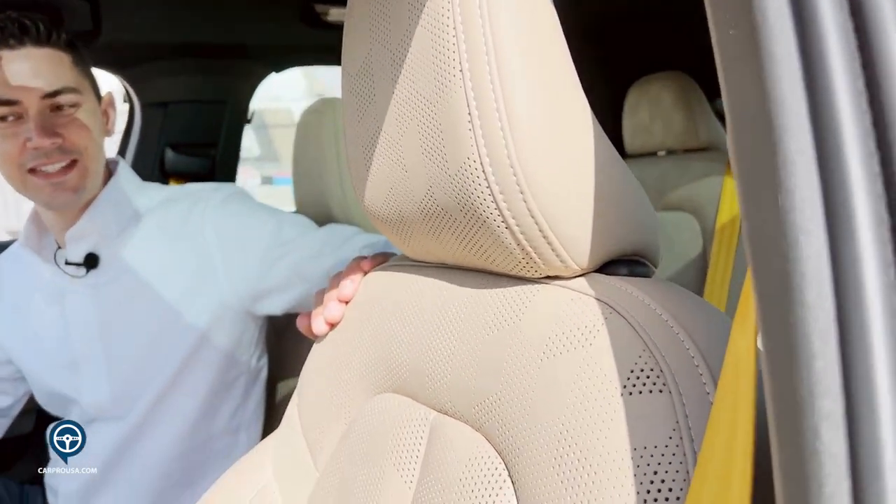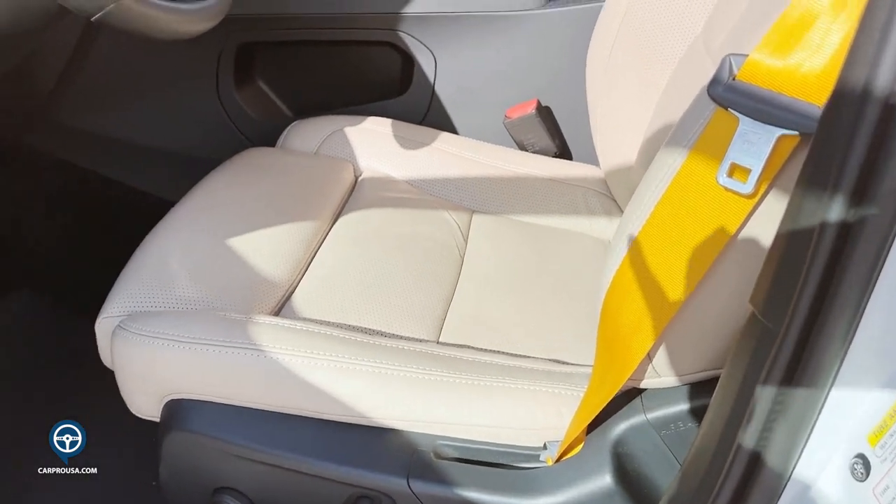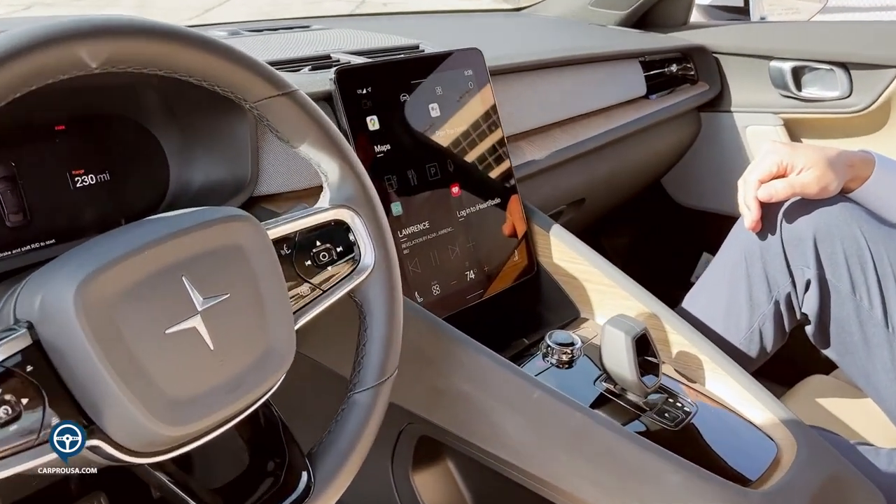This vehicle does have Nappa leather. The Nappa leather does have vented seats as well as heated and cooled front and passenger seats, as well as a heated steering wheel. This vehicle also has true wood grain — it is real wood, not artificial.